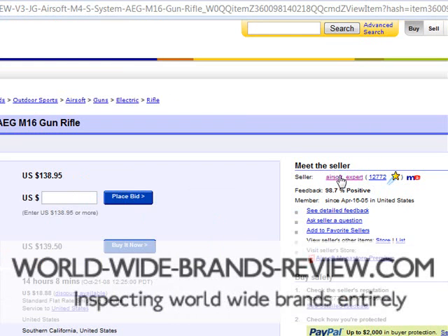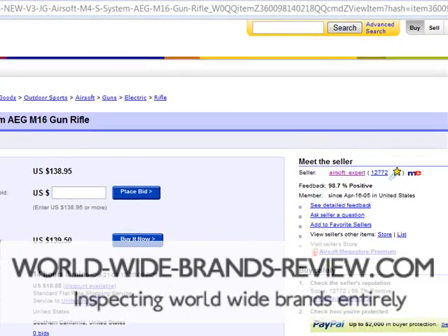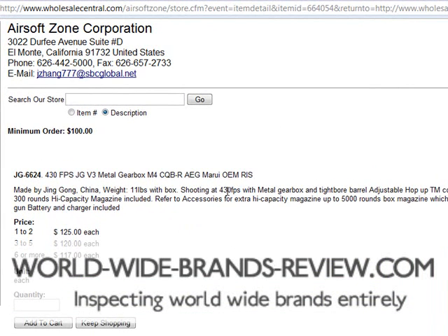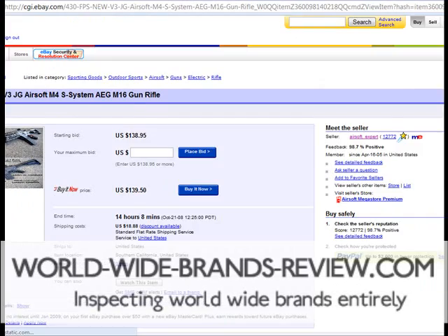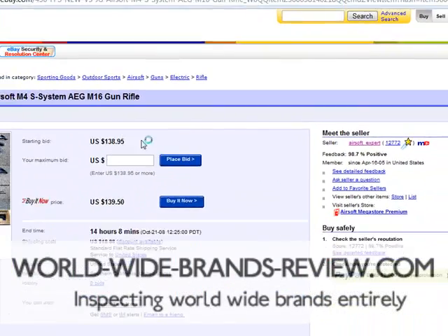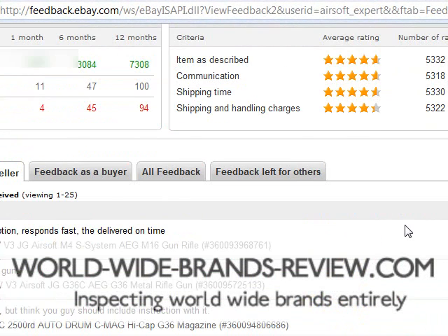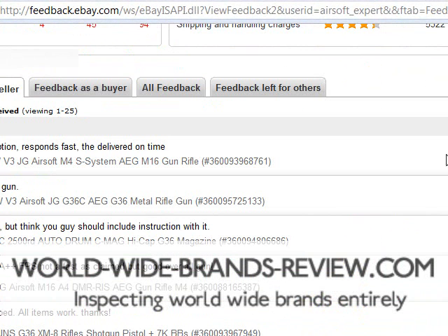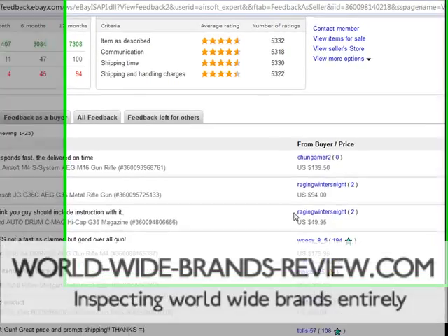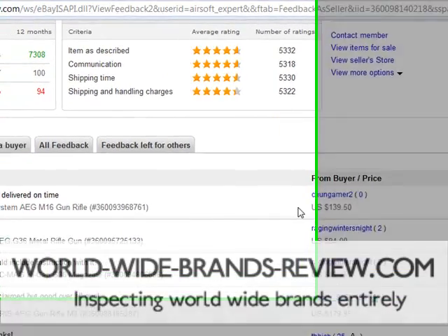You can see here that this seller — Airsoft Expert — will be buying from a wholesaler. You can see the units: 6 or more at $117. So this person could be buying at $117 per unit. If we have a look at their completed listings, we can see what they've been selling. They've got good feedback, very positive with only a few negatives — a very good rating.